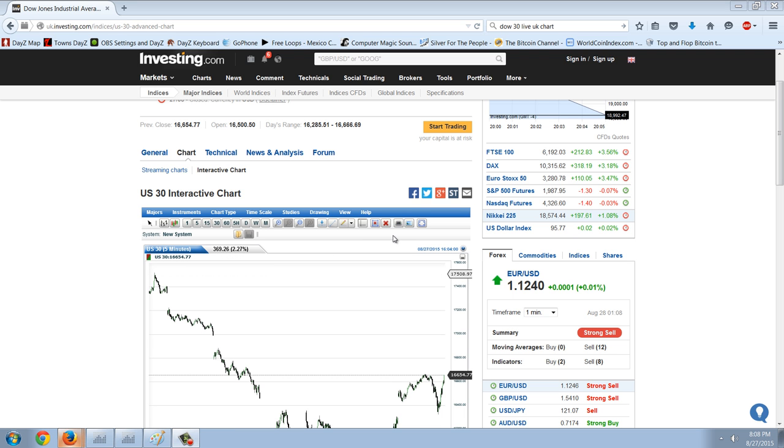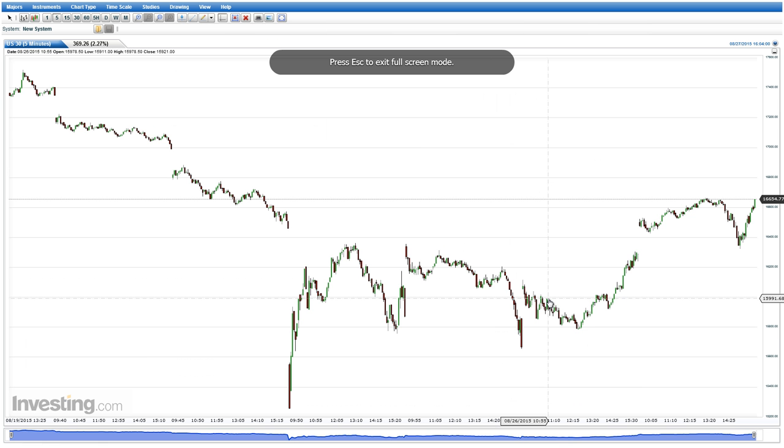Good evening, everyone. Time for another silver update. This is the US30 Interactive chart from UKinvesting.com. I really like this chart — I just discovered it recently with a recent downturn. Let's maximize it.